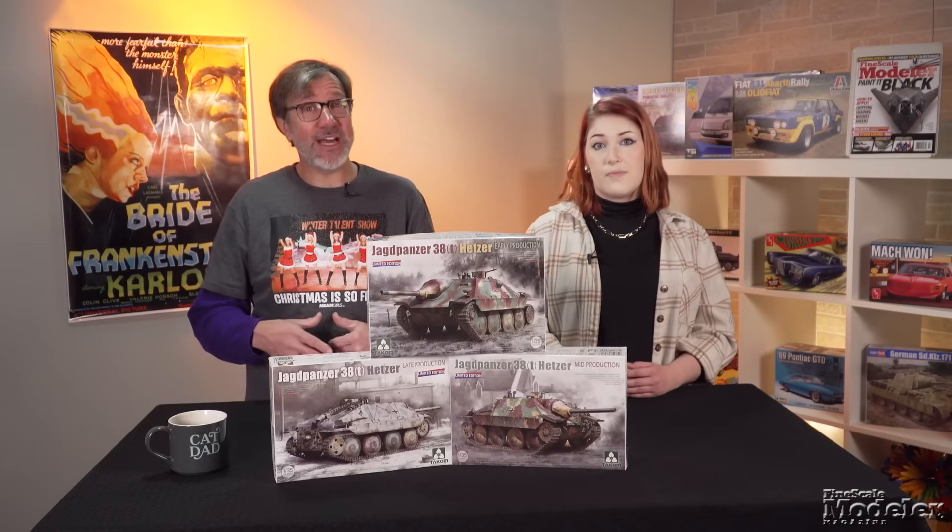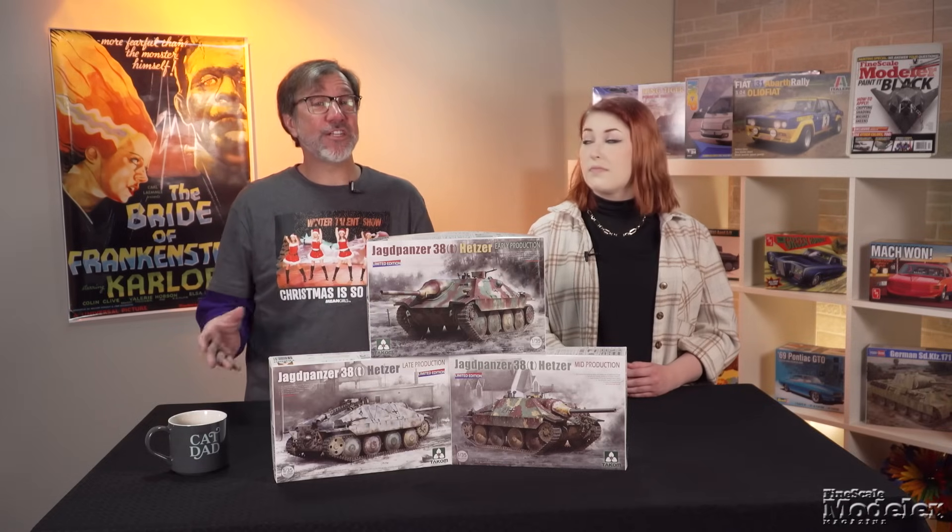That's great if you want to build a Jagdpanzer 38T buttoned up. Look for reviews of the Akagi Carrier Deck and Lancia at Finescale.com — a great place to go for all kinds of modeling info, including how-to stories, snapshots, videos, reviews, galleries, and so much more.